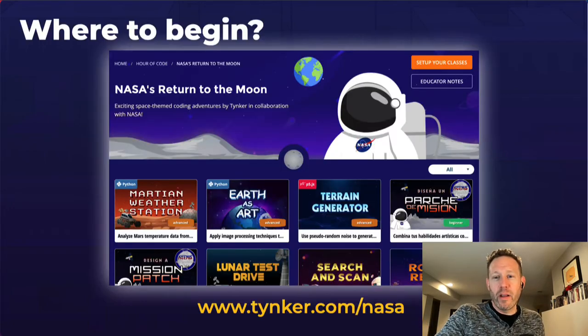I want to send you to some great links. Where do you get started with Tinker? Right now, going to tinker.com/NASA is a great place to start because it's all free. We are right now in the midst of Hour of Code and Computer Science Education Week. You can sign up there, create your classes — there's professional development, webinars, and all these great projects for K through 12 that you can get started on right away.